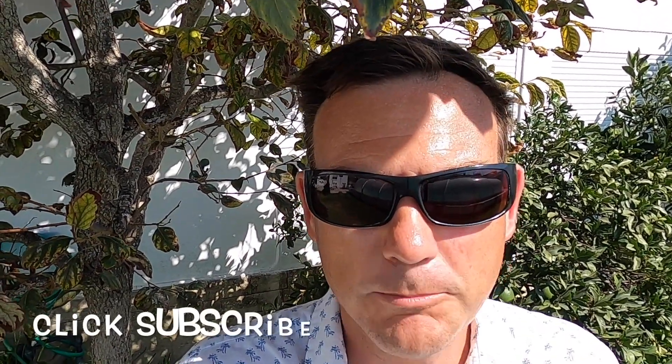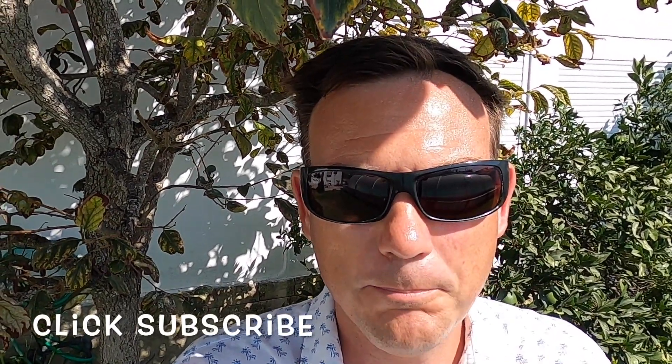Thank you for watching this video. Please click subscribe — the next video is going to be about the price of EVs. Within the next week or two I'm going to receive my Volkswagen ID.3 and I'll do tests on it and share my experience of moving from a petrol car to the ID.3. Click like and thank you for watching — I hope this has been really insightful for you.